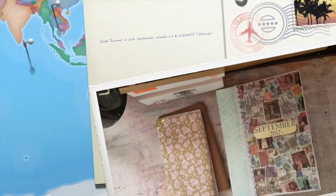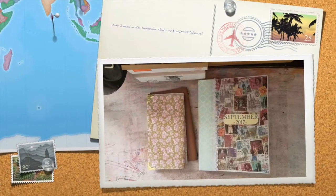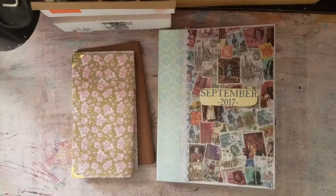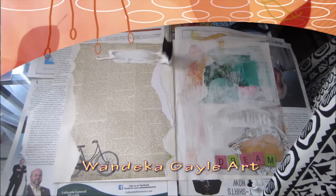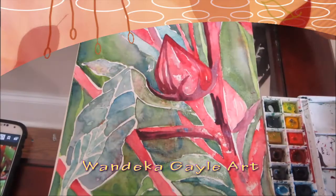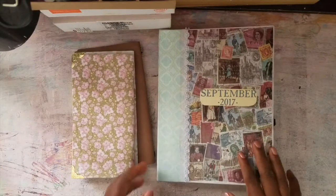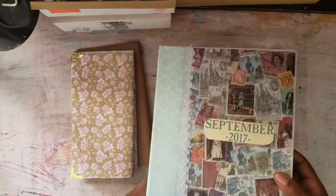Hey guys, it's your girl Wandika, originally from Jamaica. I thought I would show you my first two weeks in September.